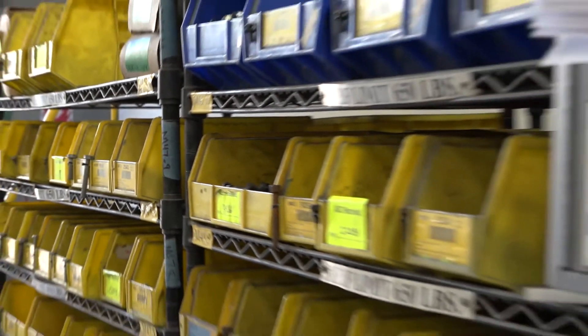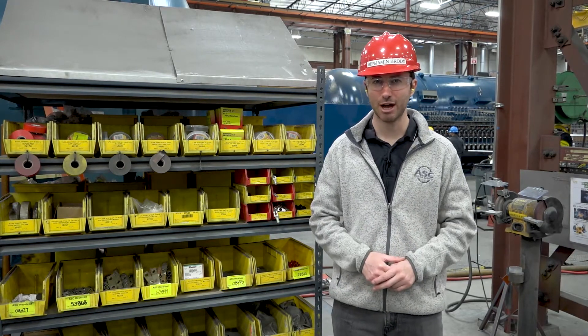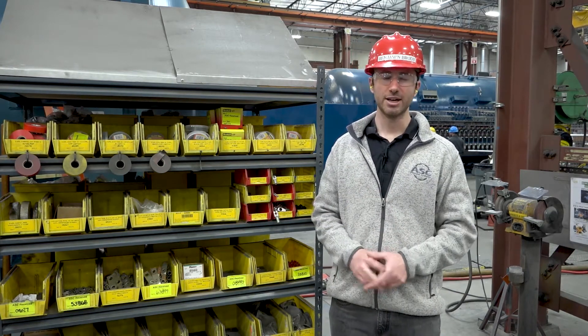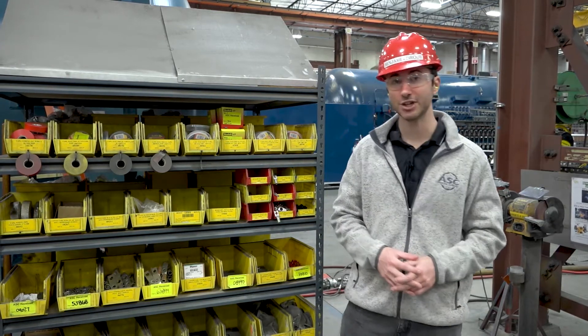One important aspect of good housekeeping is organization and 5S. One of my favorite examples of 5S in the ASC shop is our inventory shelves, which are beautifully organized. To hear about the benefit of having an organized system, let's talk to one of our mechanics who's using the inventory shelves.